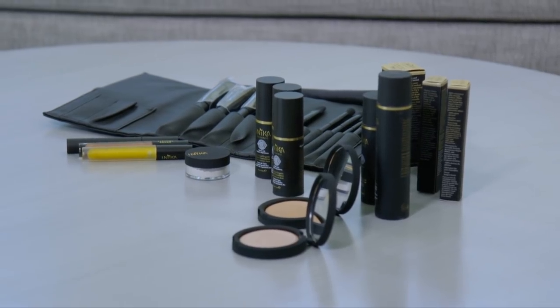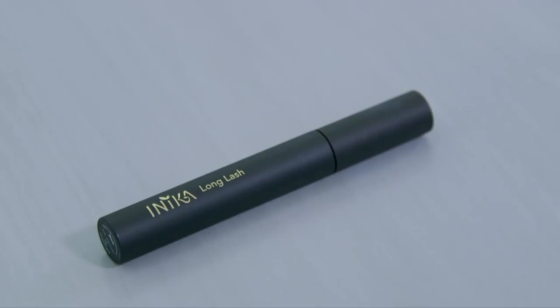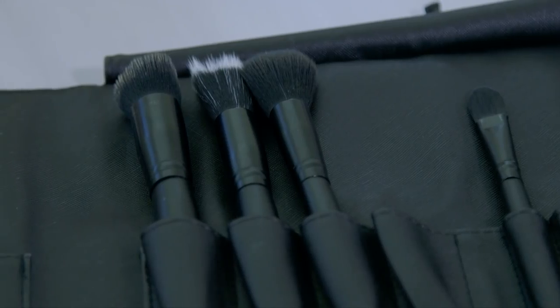Inika has a full range of products — everything from foundation to highlighters, bronzers, lipsticks, lip glosses, mascaras, and also brushes. Brushes are really important too — getting a high quality vegan brush means those bristles are not going to be animal sourced. They dry faster, and they're a little more hygienic and good quality.